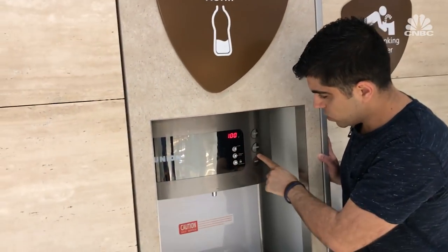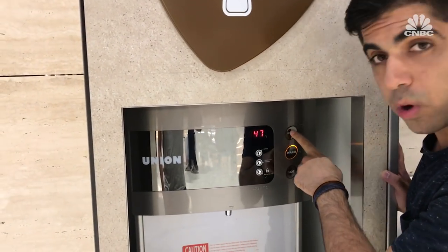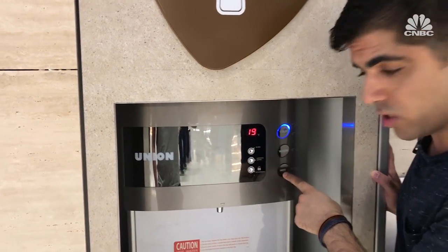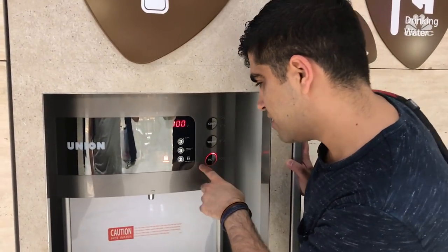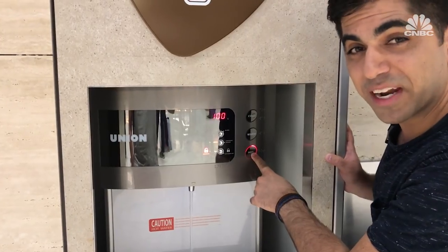At the water station, you can get cold, warm, or hot water. And she speaks — it announces your selection out loud. The water section is a bit complicated; took a few minutes, but I got it.